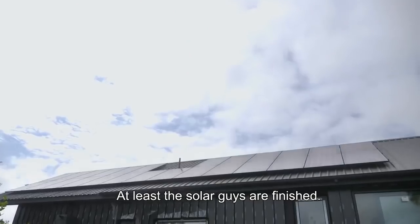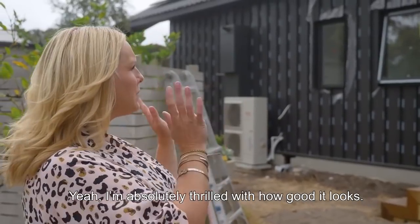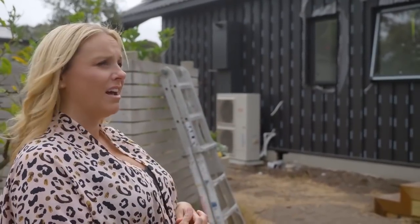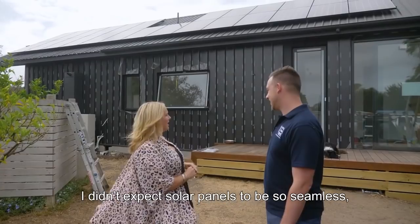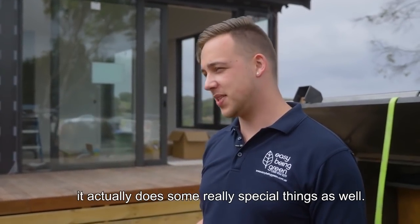At least the solar guys are finished. So the solar system is all installed for you now? Yeah, I'm absolutely thrilled with how good it looks. I didn't expect solar panels to be so seamless, so I'm really happy. It doesn't just look great, it actually does some really special things as well.